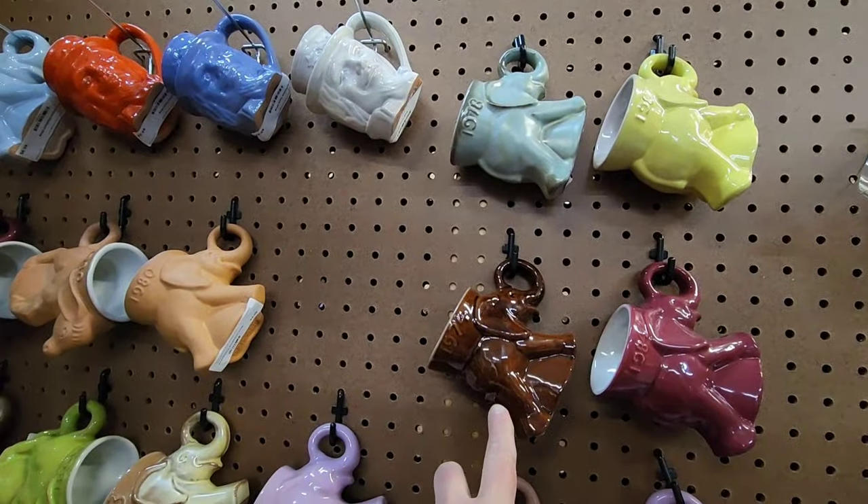Let's see — I guess I should put the elephant back where it goes. It feels like very lightweight clay, it's cute though. Let's keep looking on this side here.